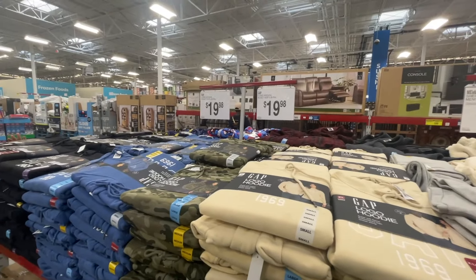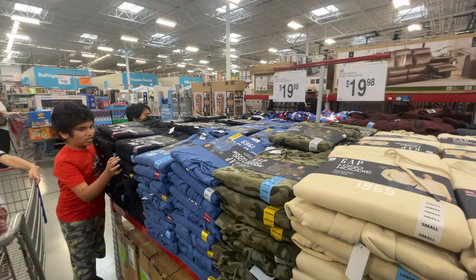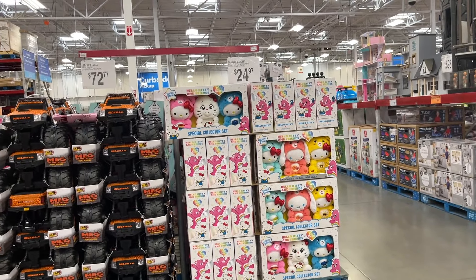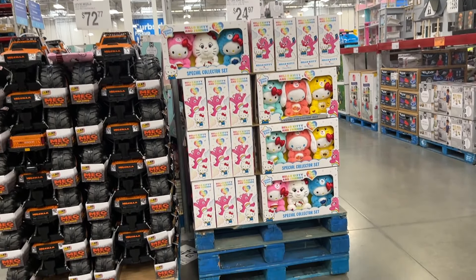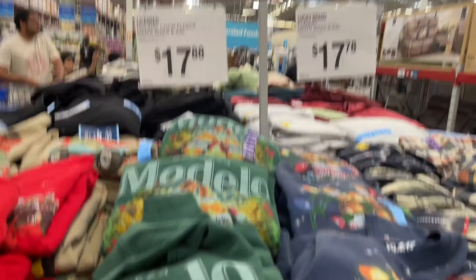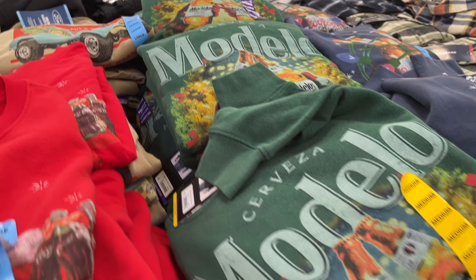Do you remember when Gap used to be more expensive than $20 for a hoodie? These Hello Kitty and Friends and Care Bear sets are really cute, and they have Christmas sweatshirts — I could definitely see a lot of men wearing this Modelo one.